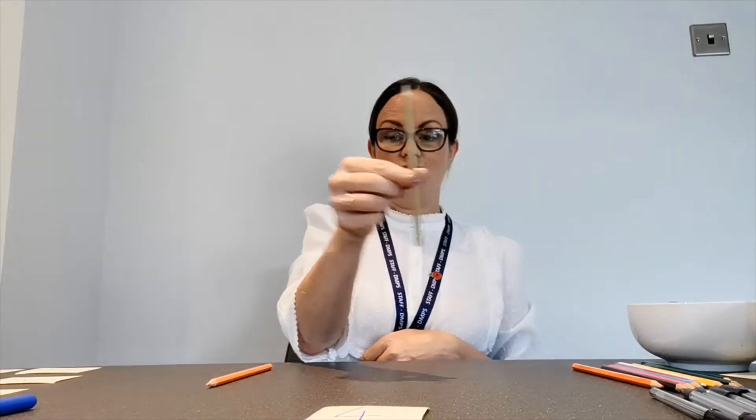Let's start by counting out some objects so that we can have a lot of practice. Let's see if we can count out four pencils. Are you ready? We're going to be counting out four pencils. Can you count with me? One, two, three, four. Let's count them back again. One, two, three, four.